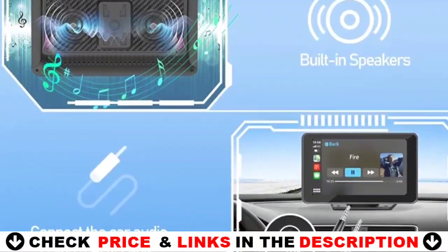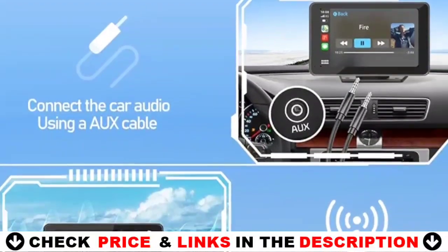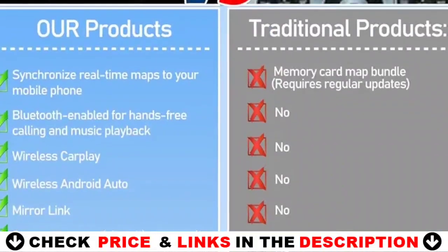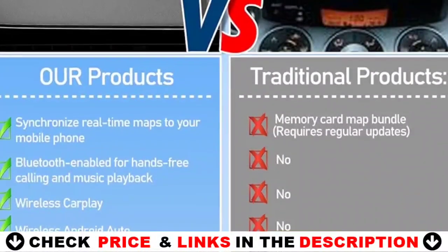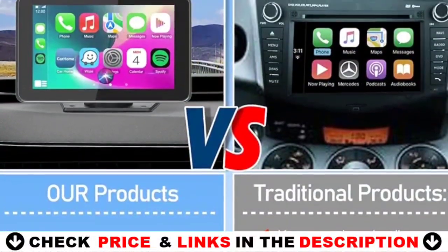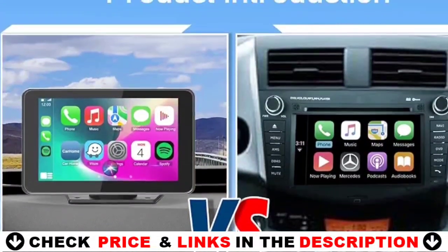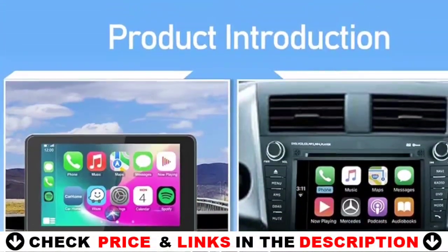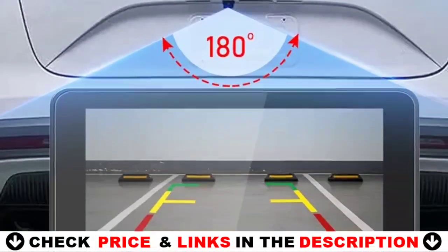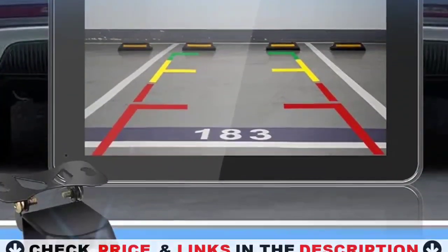Works well in extreme weather. Adjustable vertical 180-degree perfect viewing angle allows you to adjust the camera to a position that's best for you, effectively reducing the accident rate. You can seamlessly integrate the powerful features of your smartphone into your car stereo, wirelessly connecting to Apple CarPlay and Android Auto. Free your hands with one-touch control — from navigation, calling, and music to intelligent assistant, everything is at your fingertips for a safer, more comfortable driving journey.